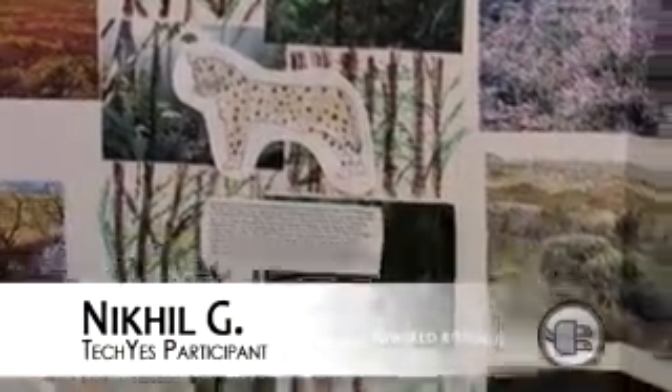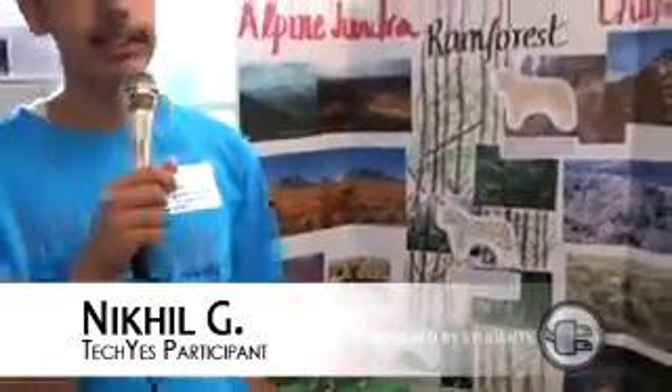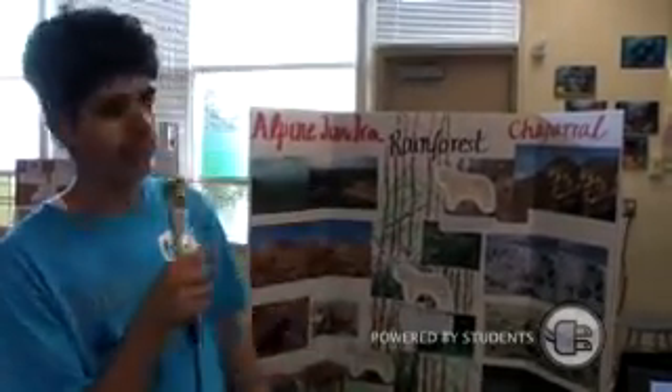First, I had to gather all my information. I did that mostly from the internet, and then I had to organize it — put it all in Word documents and PowerPoints, print it out, and then construct it.